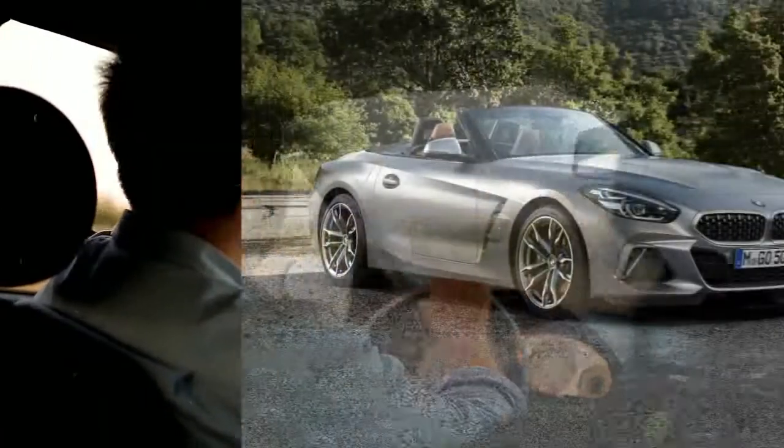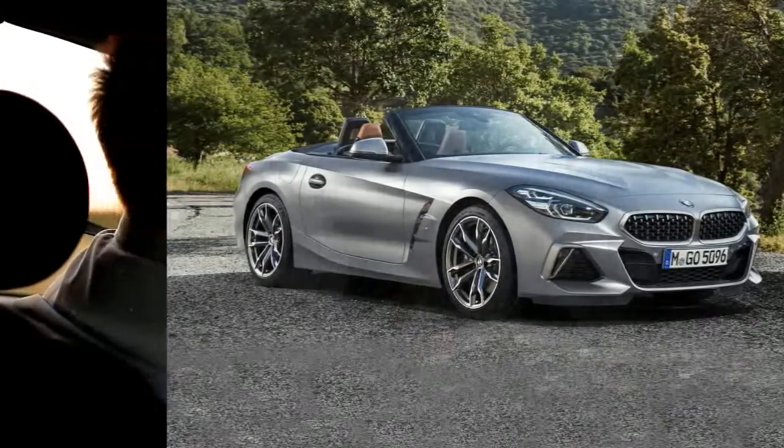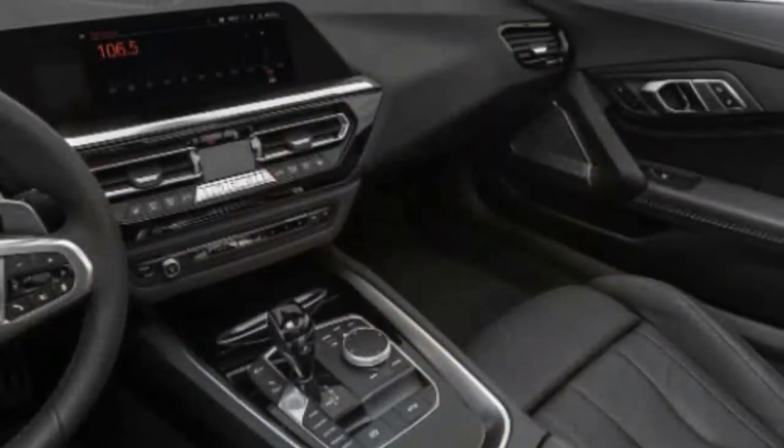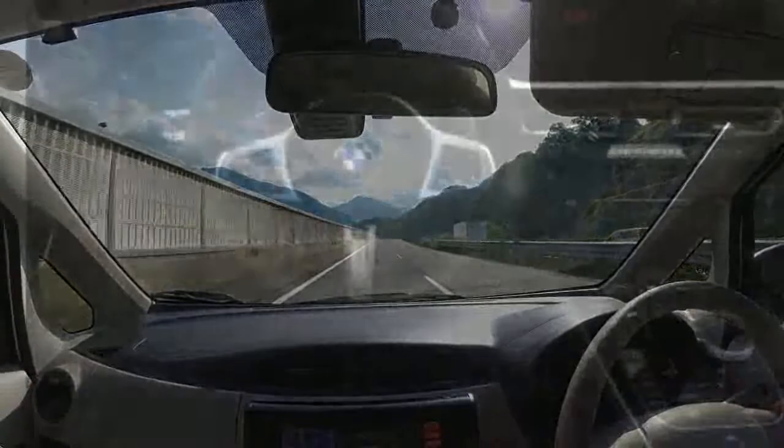This premium roadster leans more toward comfort, tech, and straight-line acceleration than handling. The Z4-based Toyota Supra, which comes as a coupe only, offers a more thrilling driving experience.